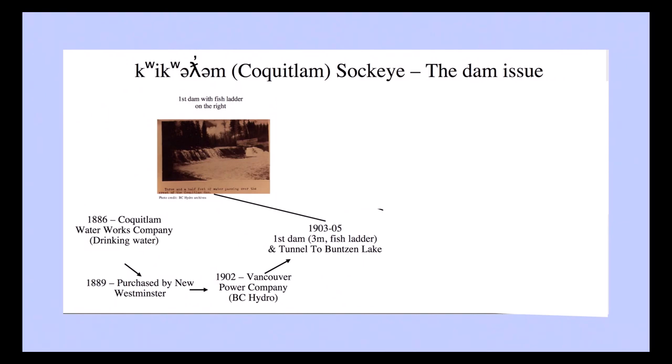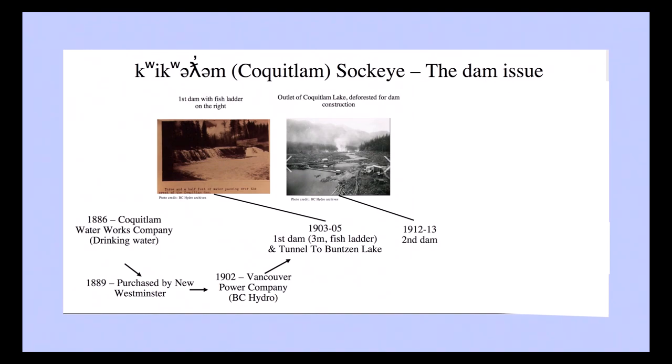That first dam was a small one — only three meters — and there was a fish ladder that kind of served its purpose. But shortly after it was built, they found scouring which created some leaks. So shortly thereafter they needed to develop plans for a much bigger, more robust dam, which led to the dam built in the 1912 to 1913 period. That dam was built to 30 meters — the current height today — but once it was built, there was no fish passage.